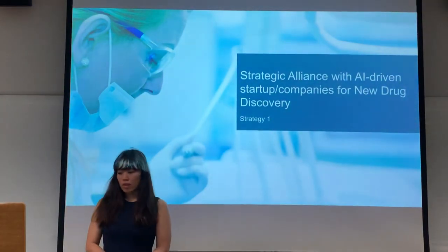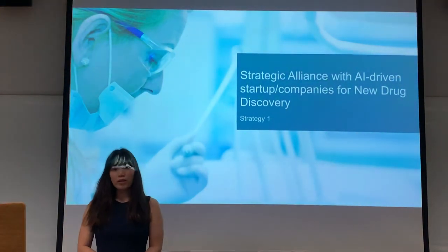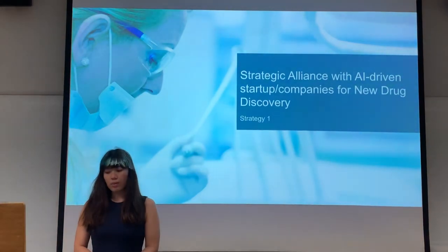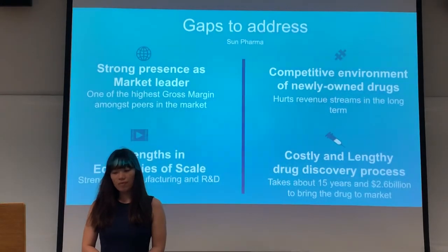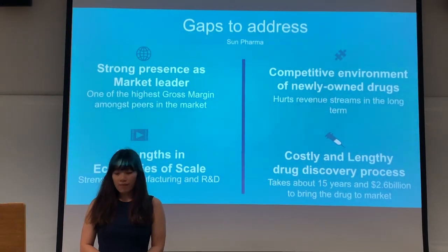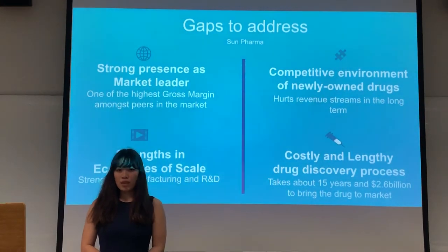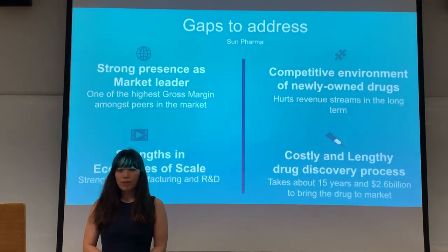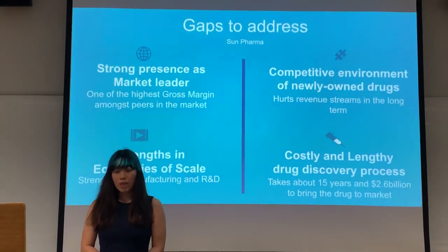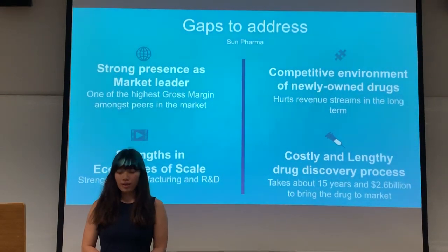In our first strategy, we'll be looking at how it would be viable to form a strategic alliance with an AI-driven startup or company for the drug discovery process. Sun Pharma has a strong presence as a market leader with strengths in manufacturing and R&D. However, there are gaps in the market to address — for example, the competitive environment of newly patented drugs hurts Sun Pharma's revenue stream, as well as the costly and lengthy drug discovery process which affects all pharma companies.